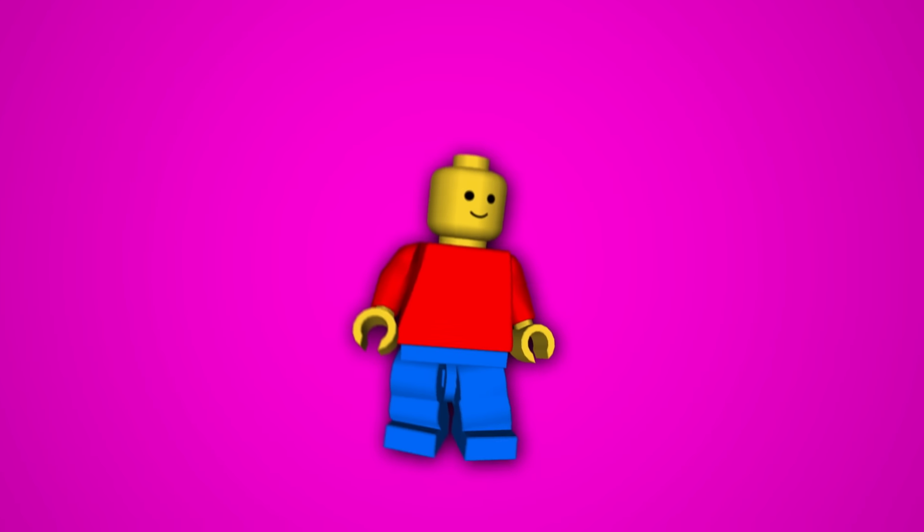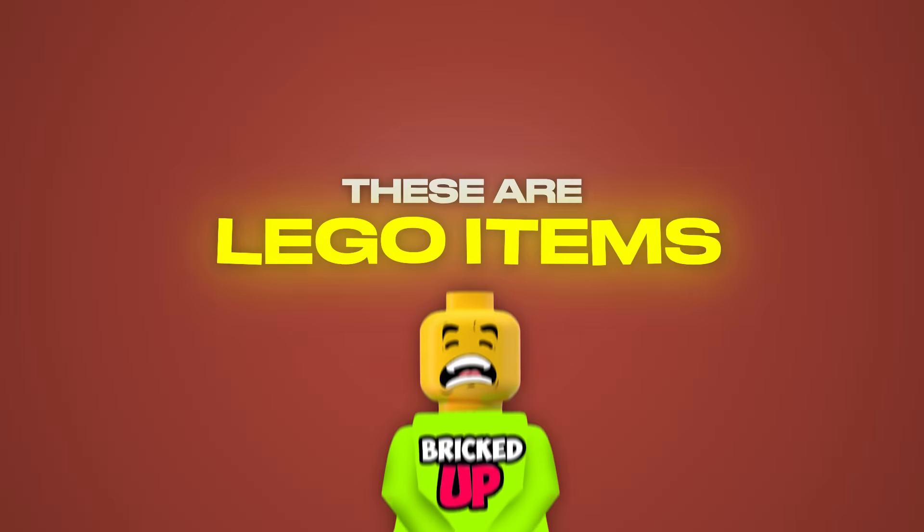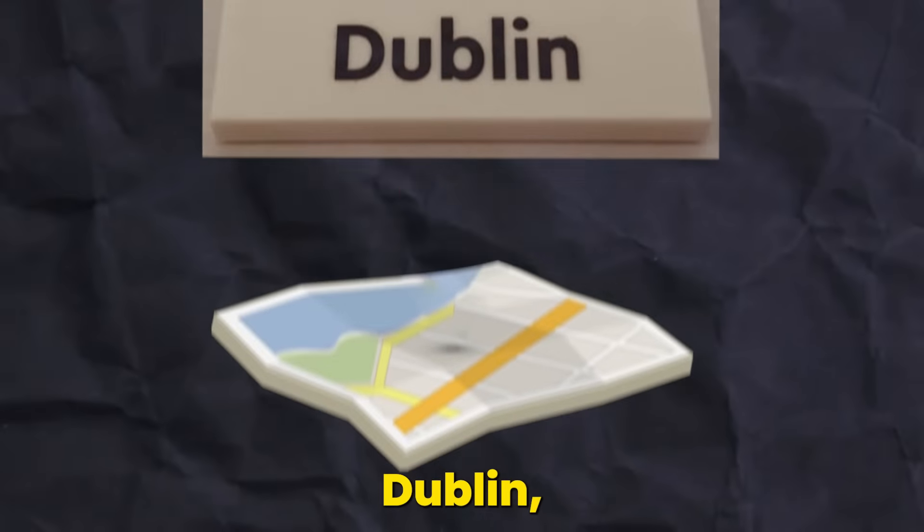From a LEGO brick you could only find in a single store, to a LEGO minifigure that is so rare most people argue whether it's even real — these are LEGO items you will never own. Let's start with this truly unique LEGO piece that could only be found in the LEGO Store in Dublin, Ireland.